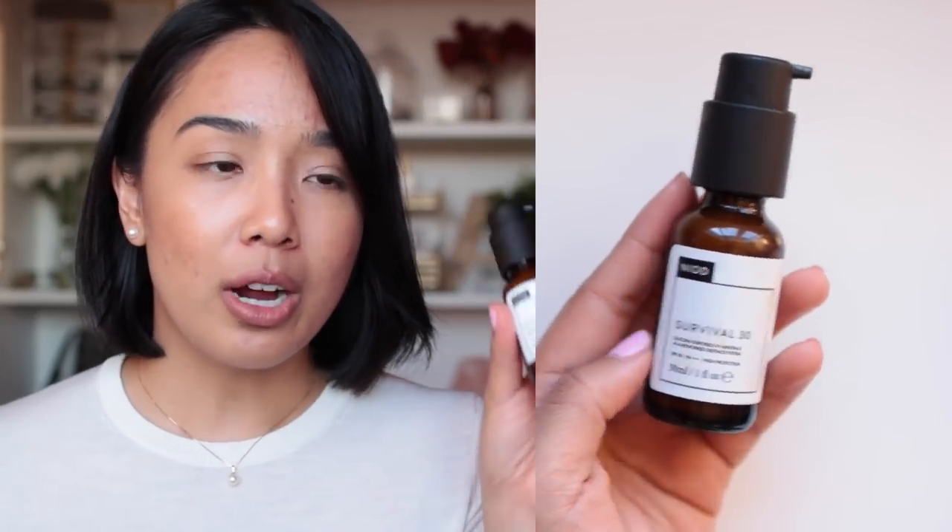I really like the other two sunscreens. The Indeed Labs In Defense 30 was great for when I wanted to combine moisturizer and SPF in one step — I found it moisturizing enough on most days. When I wanted a separate moisturizer and sunscreen, I'd use the Nayad Survival 30. It's very lightweight with a silvery, light nude beige tint, so it could leave a white cast on deeper skin tones. For me it dries down quite translucent. It works really well for layering and under makeup.